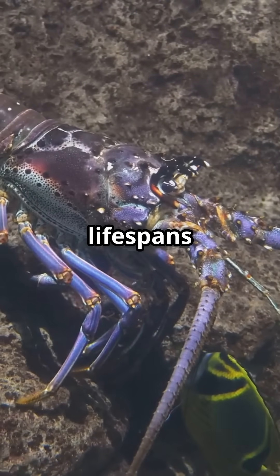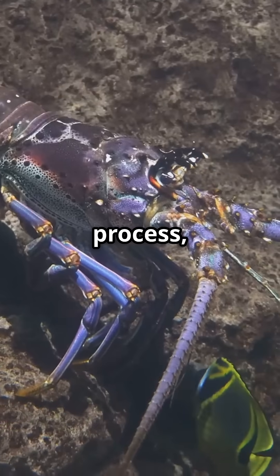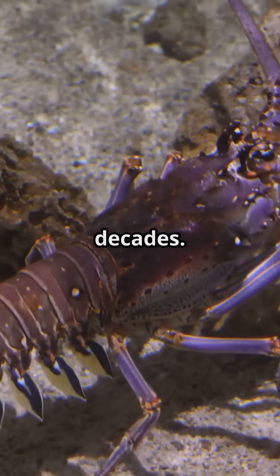Understand their impressive lifespans and unique molting process, allowing them to grow and adapt over decades.